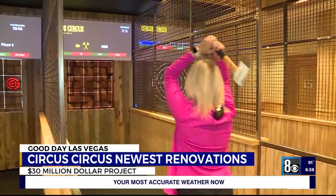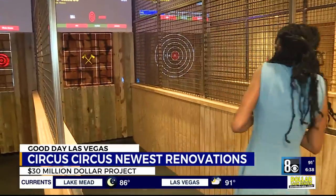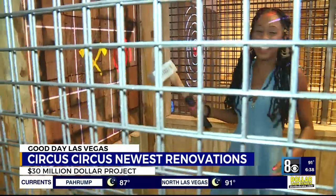Its newest addition, Axe It Up, gives families the chance to try their hand at axe throwing.